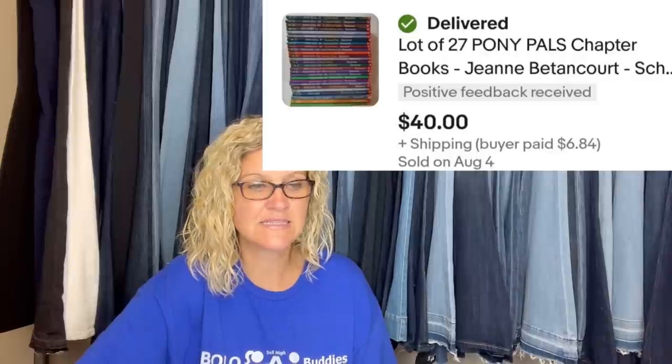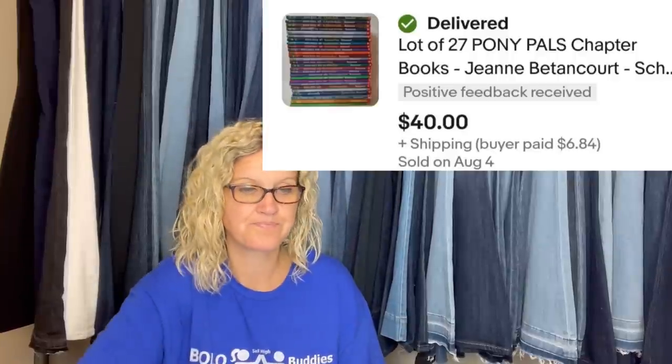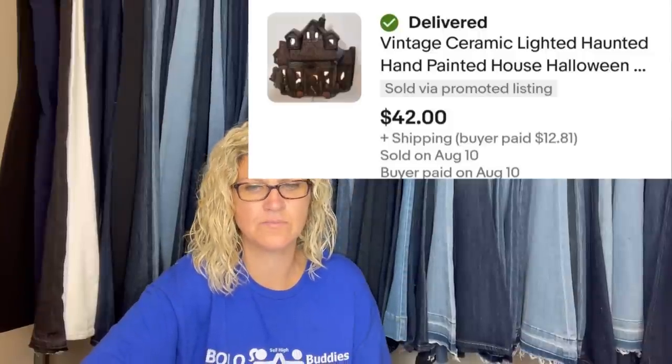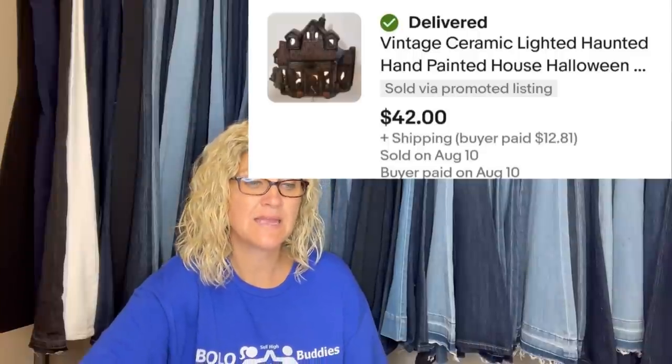The next four items all came from the same yard sale — paid $15 for everything, so about 50 cents per item. First: Pony Pals chapter books, 27 of them — listed for $49.99, accepted a best offer of $40 plus shipping, took about a week to sell. Second: listed at $49.99, accepted $42, took about a week and a half — it's a vintage ceramic lighted hand-painted haunted house.